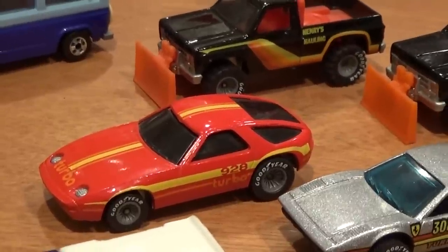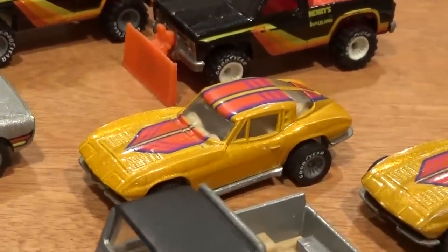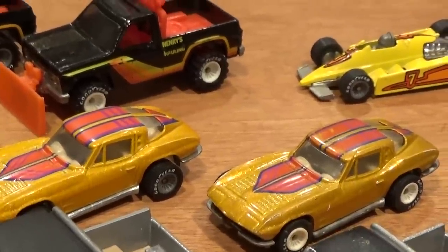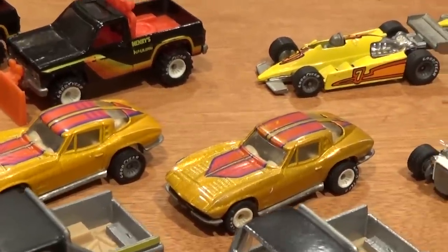The Porsche 928 Turbo. Race Bait 308, based on a Ferrari of course. The '63 Split Window Corvette — two variations here. The white hub version is worth substantially more than the grey version. I think that one can sell for anywhere from $200 to $300 — quite amazing actually.